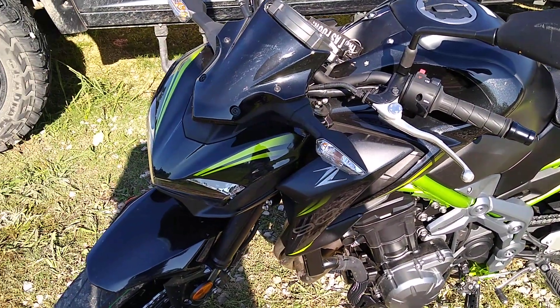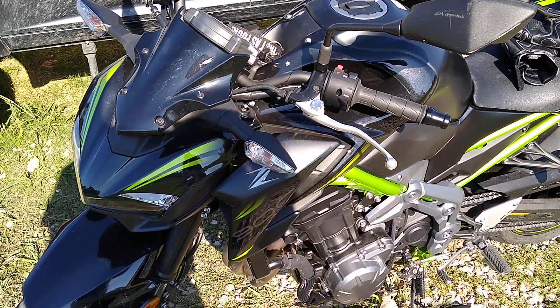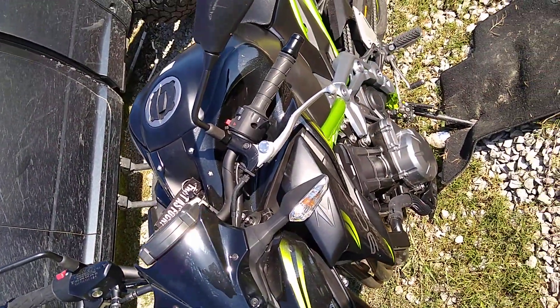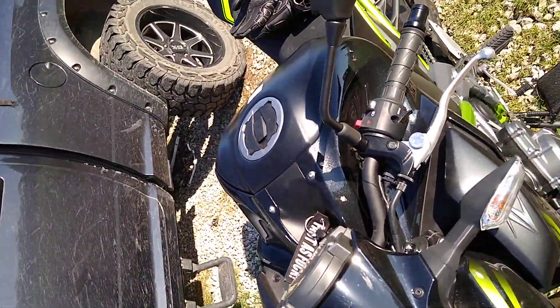It's just slow to me on the top end. Like after you go 100, it kind of slows down a bit. It doesn't feel like it's pulling as hard and all that wind's in my face. I don't know if I could put a windscreen or something on here.